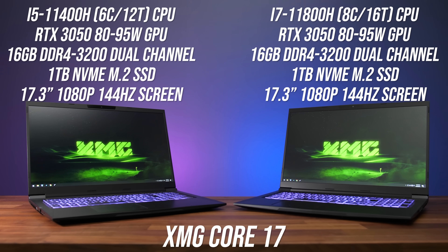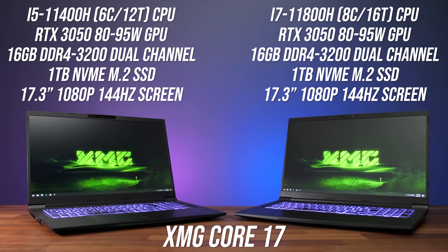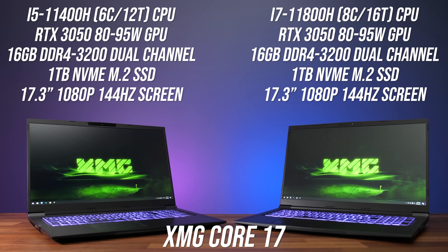All testing has been done with the exact same laptop chassis, meaning I can fairly compare things like thermals, battery life, power draw and more. Thanks to XMG for sending their Core 17 over so I could do this comparison — you can check them out with the links in the description.